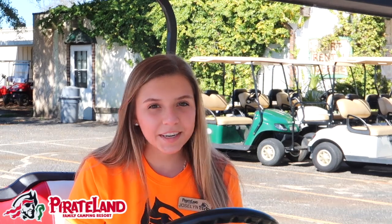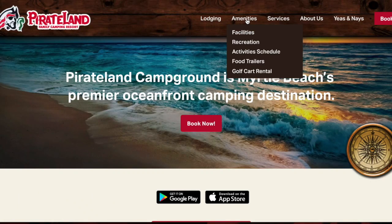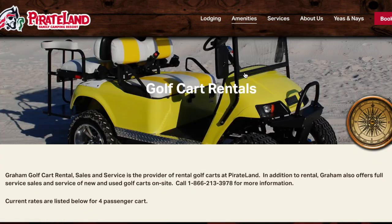The first location is actually right behind me. We're currently at Pirate Land's Golf Cart Rental office. The carts are provided by Graham's Golf Cart Rental, and for more information click Golf Cart Rentals under the amenities tab at PirateLand.com.